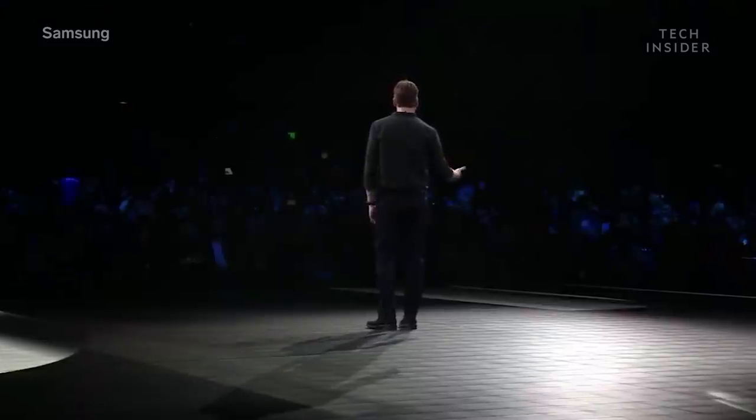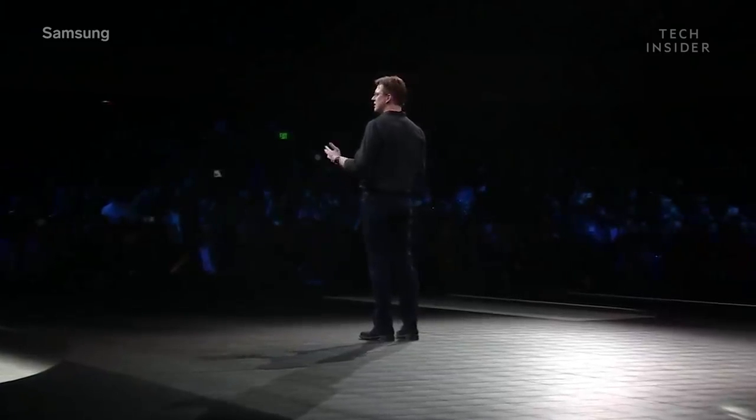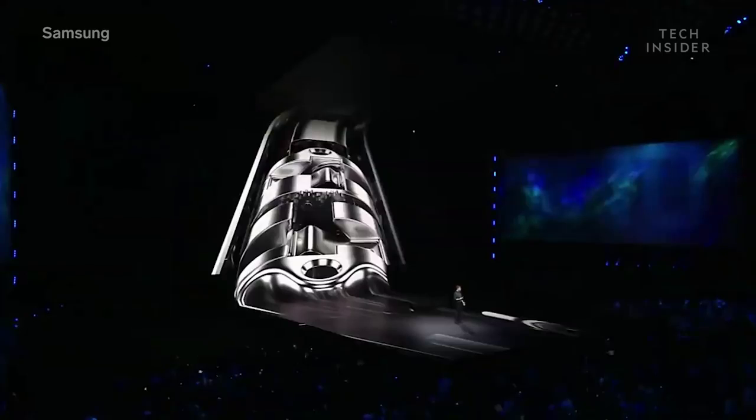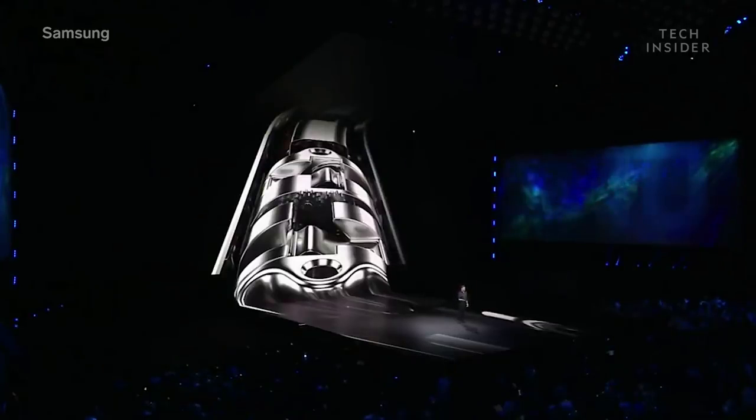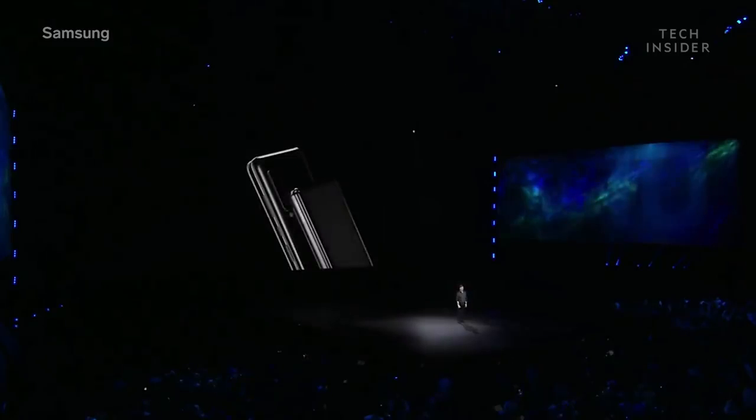So we invented a sophisticated hinge system that allows you to open and close the Galaxy Fold smoothly and naturally. And the beauty of it is, you don't even see it. The hinge's multiple interlocking gears are hidden, giving the device a seamless, elegant look.